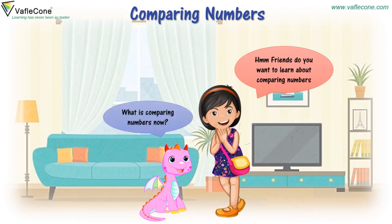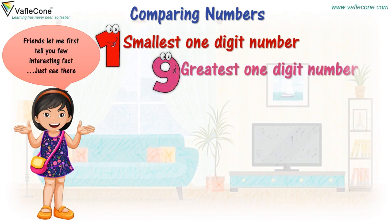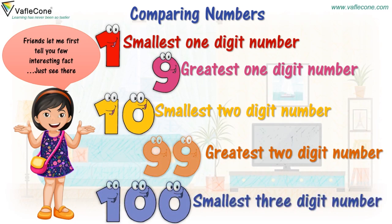What is comparing numbers now? Friends, let me first tell you few interesting facts. Just see there. 1 — Smallest one-digit number. 9 — Greatest one-digit number. 10 — Smallest two-digit number. 99 — Greatest two-digit number.